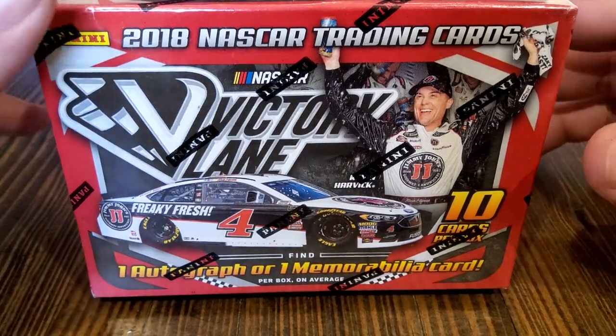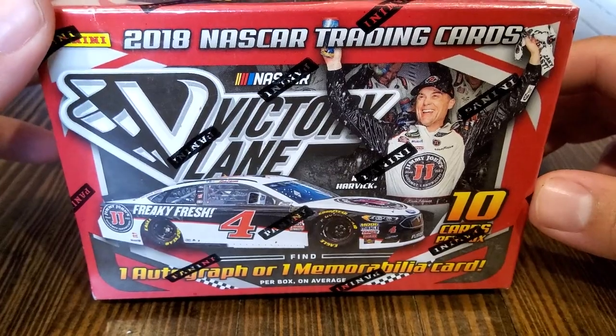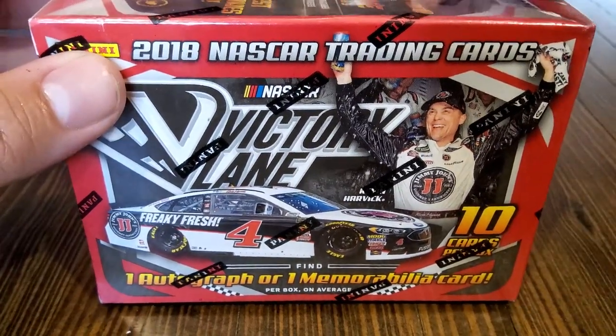Hey everyone, welcome back to Rumble and Brakes. Today we have a 2018 NASCAR Victory Lane Quick Hits video for you. We have 10 cards per box, so let's just get right into it.